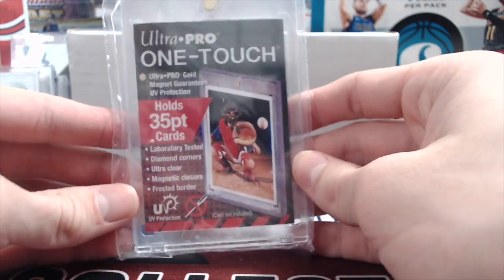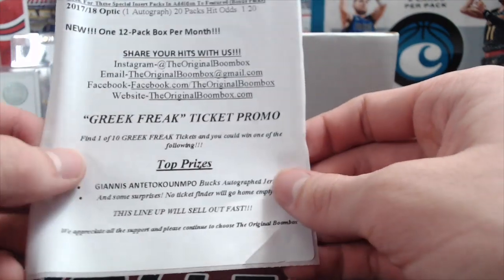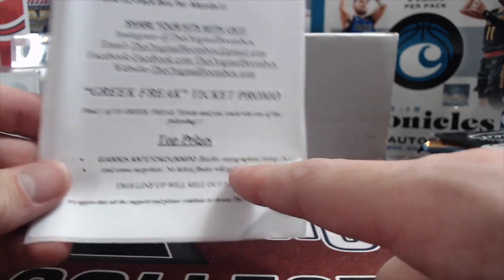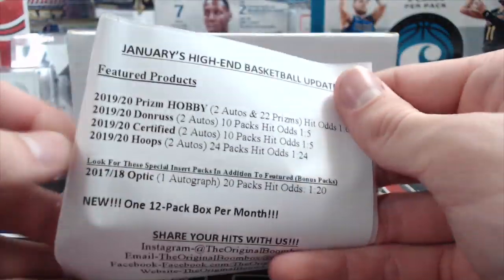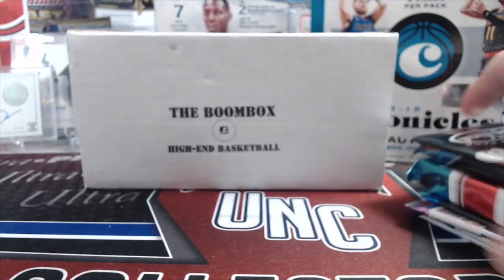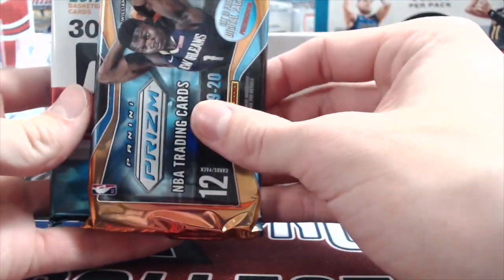We've been buying it for about the past year. It comes with a little sheet — if you're a Greek Freak fan, you could find one of 10 Greek Freak tickets: a Giannis Antetokounmpo Bucks autographed jersey. If you win that, that'd be pretty sweet. It's JSA certified and authenticated.